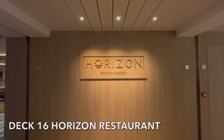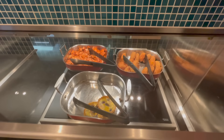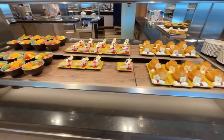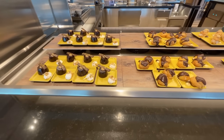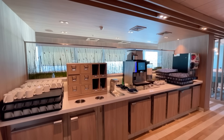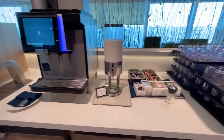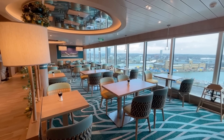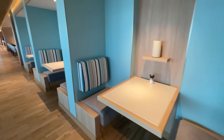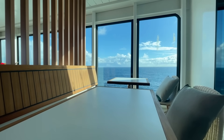Located on Deck 16 you'll also find the large Horizon Restaurant, P&O Arvia's buffet. Food is available from breakfast all the way up until the midnight buffet closes. Whether it's breakfast, lunch, dinner or snacks, you'll always find something to eat. Throughout the Horizon Restaurant there are a number of self-service drink stations — teas, coffees and water are freely available, with fresh juices also available for breakfast only. The buffet has a huge selection of seating available, whether it's family tables, tables for two or even private booths.